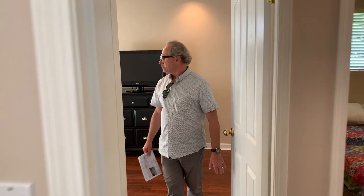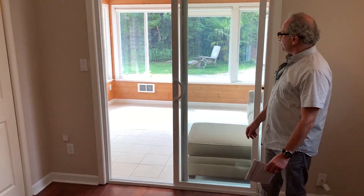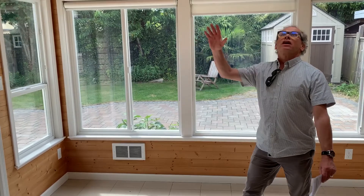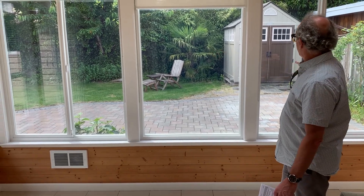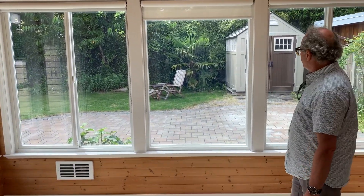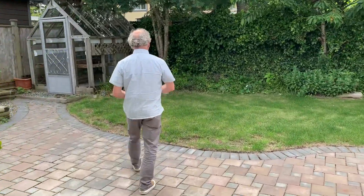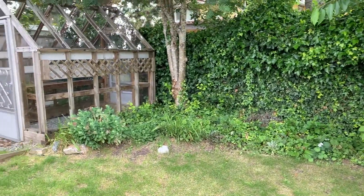Bedroom number three is right here — or it could be a den or an office. Probably sometime in the last 10 to 15 years, the owners extended this section of the house. It's a lovely sunny sunroom with two big skylights, overlooking the west side of the property. It's a completely private backyard — you could add a hot tub out here. Think of it as a blank canvas. Out back you can see it gets all-day sun.